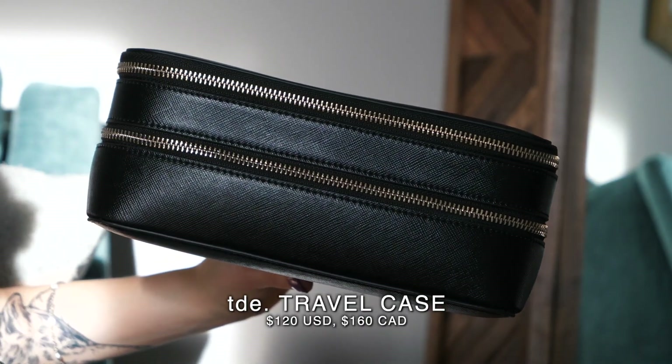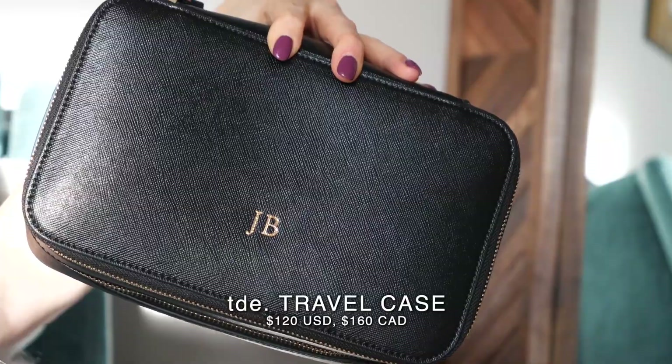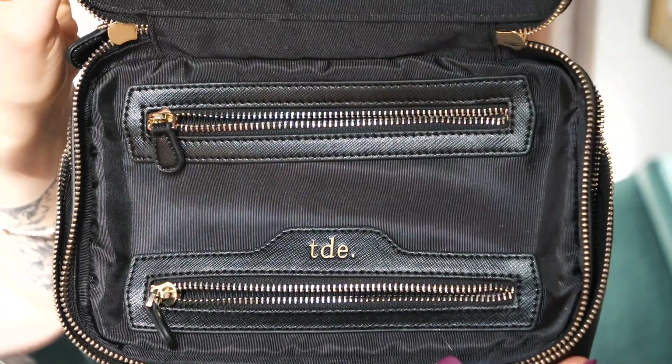First things first, let's talk about the actual makeup bag. I received this as a gift so I'm not exactly sure where you can get it, but I'll research and link it below. This is probably one of my favorite makeup bags in my collection. The quality and feel is so beautiful — it feels really nice and sturdy, which is awesome because I don't like to baby my bags. I often just throw them around, especially at the gym, so the harder exterior is great for protecting everything inside.